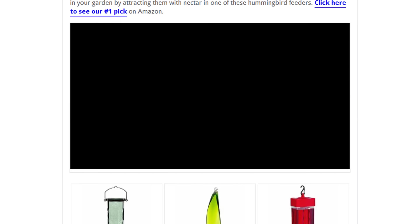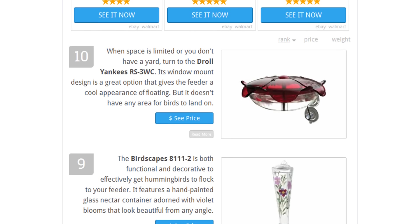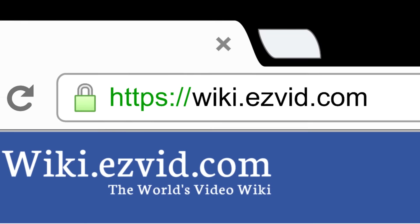To see all this stuff, go to wiki.easyvid.com and search for hummingbird feeders, or click beneath this video.